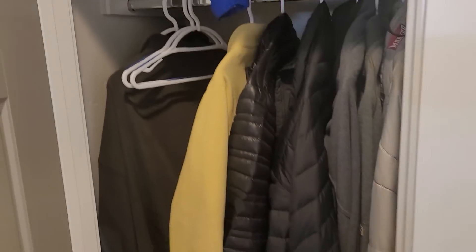Going out to the garage, you've got another closet here for your coats coming in from the garage, and then the door to the garage.